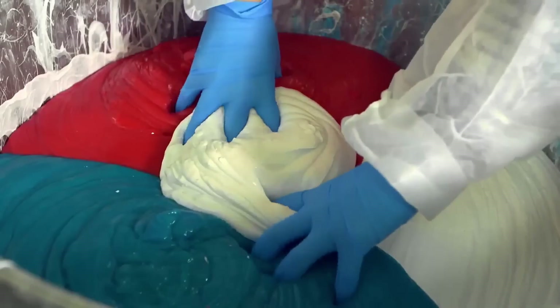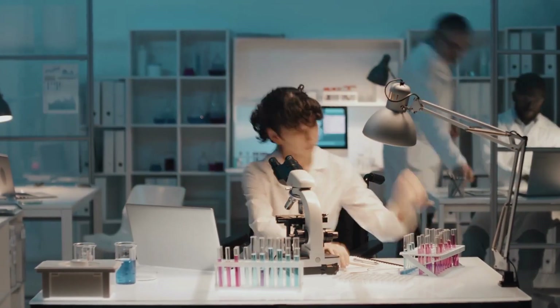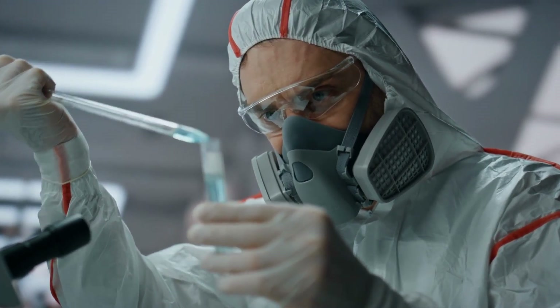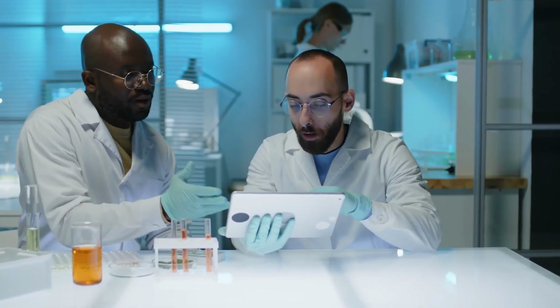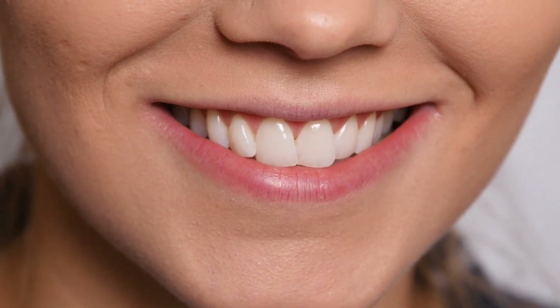Even with all these safety steps, Colgate does not take any risks. At every step of the process, from mixing the paste to filling the tubes, there are quality control checks. Trained technicians take samples from each batch and test them in a lab. They check the taste – does it have the right minty flavor? They check the thickness – is the texture smooth and easy to squeeze? And they test for cleanliness and chemical balance – are the fluoride levels correct, and is the product free from harmful germs? If even one test doesn't pass, that batch won't go out to stores. Colgate's promise is that only toothpaste that meets their high standards ends up in your bathroom – protecting not just their brand, but your smile too.